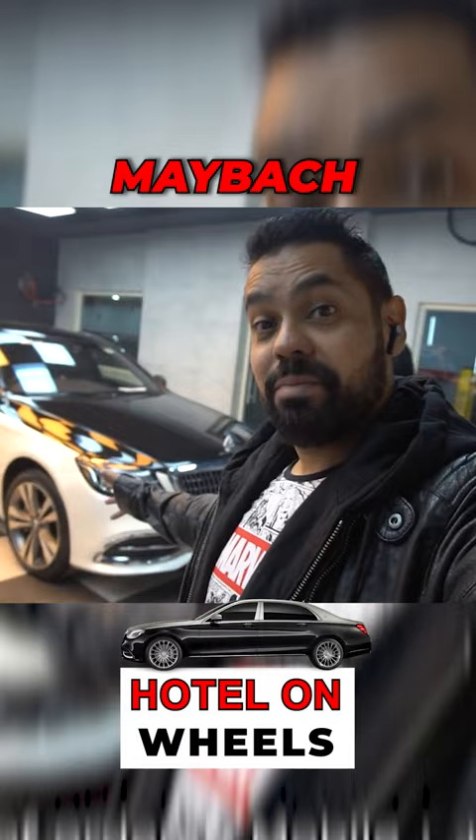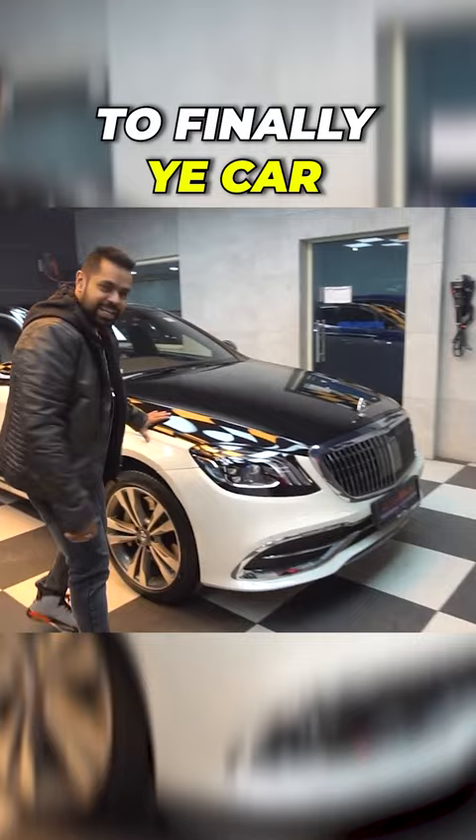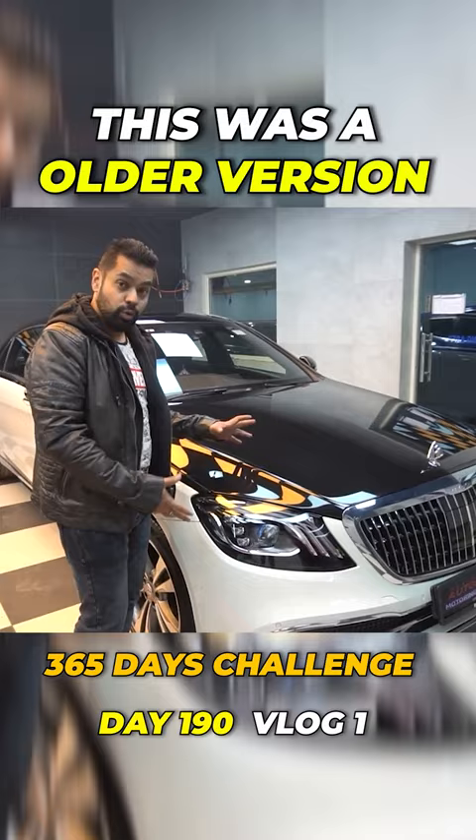But there is a twist — I will show you the twist. So finally, this car is in front of me. This is a Maybach, actually an original Maybach. But this was an older version — older means this was a 2015 model, which we converted in 2019.